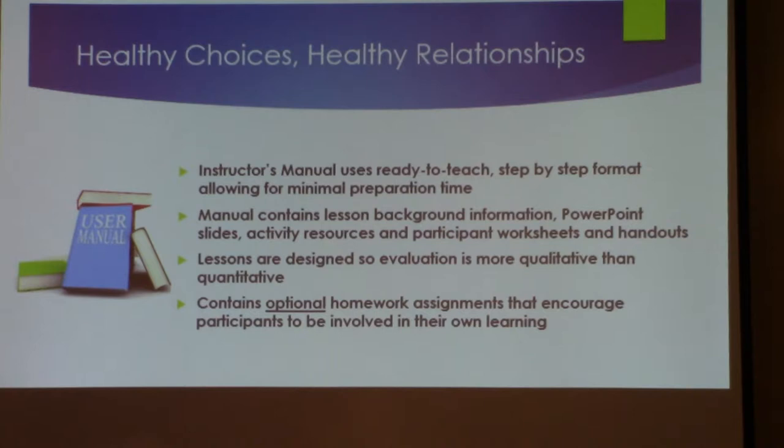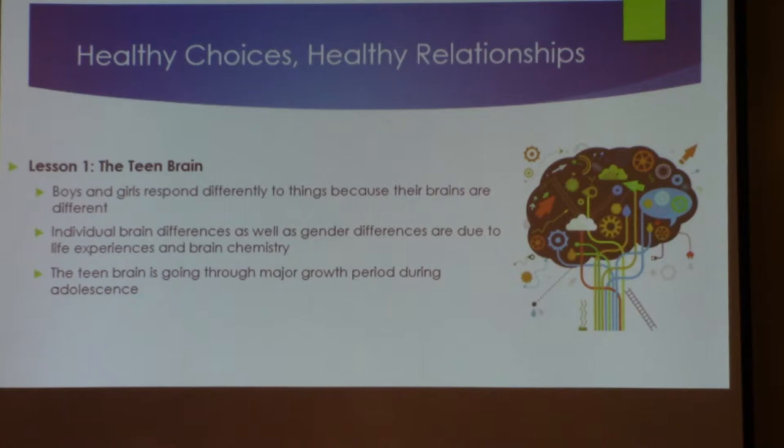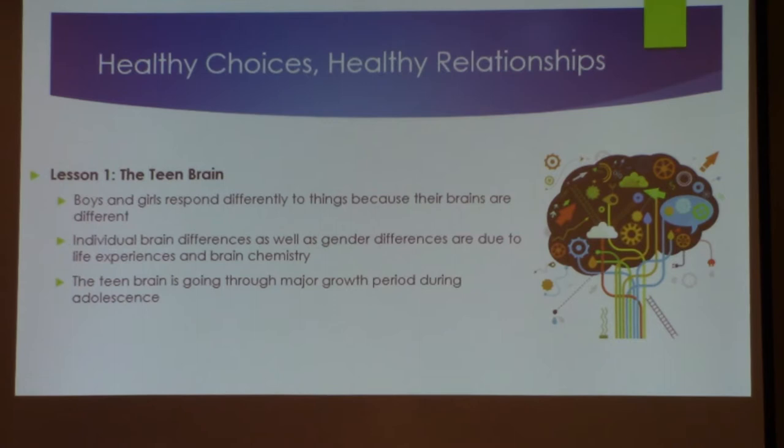I'll run through some of the lesson highlights. Lesson one is the teen brain. Boys and girls respond differently to things because their brains are different. Most students at this age don't understand that there's a developmental difference between young ladies' brains and young men's brains. This first lesson actually introduces that concept to them.